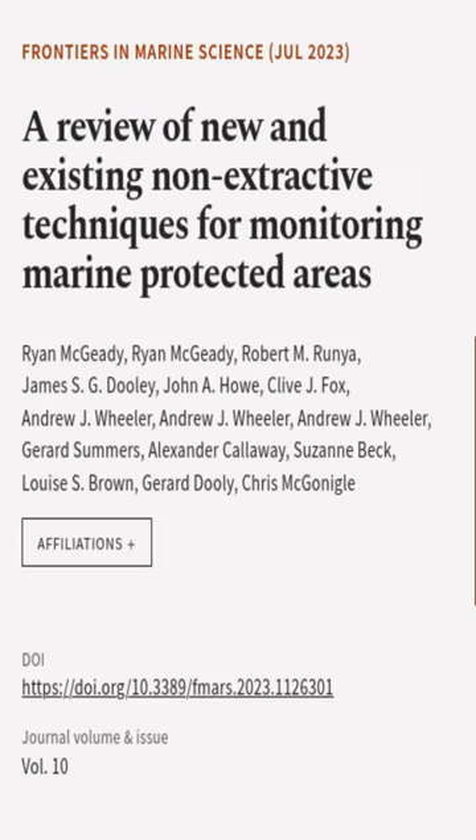This article was authored by Ryan McGeady, Robert M. Renia, and others.